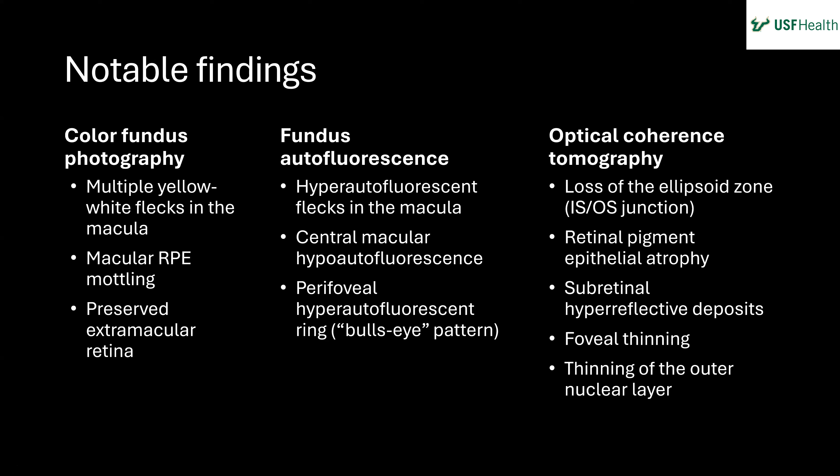To summarize the imaging: on color fundus photos there are small yellow-white lesions in the fovea with mottling of the RPE — darker and lighter patches — and the rest of the retina looks fine. On fundus autofluorescence, those foveal lesions appear hyperautofluorescent, while centrally there is hypoautofluorescence surrounded by a hyperautofluorescent ring at the macula. On OCT, it is mostly the outer retina that shows focal thinning and disruption. The peripheral flame hemorrhage is likely an incidental finding.